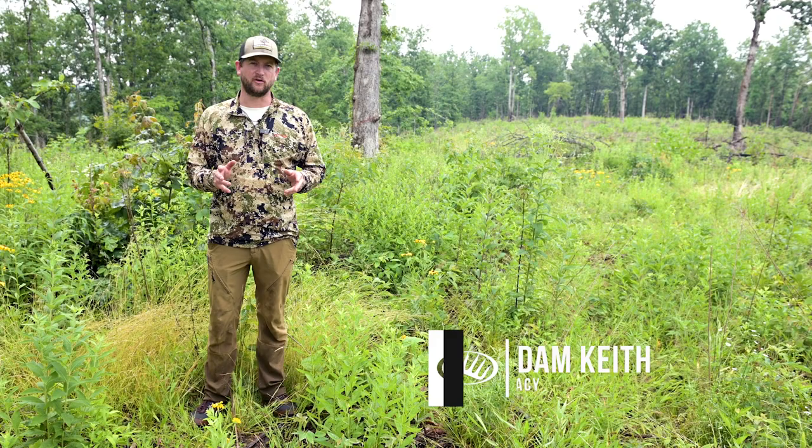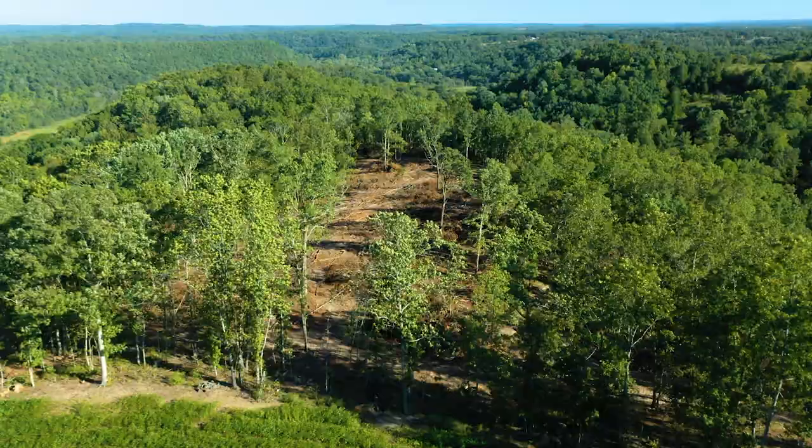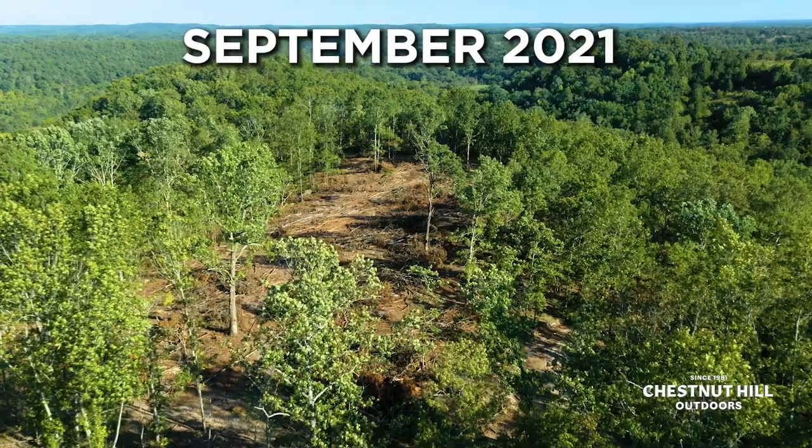Talking about clear cuts and deer bedding this week on LandBeat. Last time we were here, not quite two years ago, we had just had this logged and we used a logger to create a temporary forest opening. But for a deer hunter, we created deer bedding.